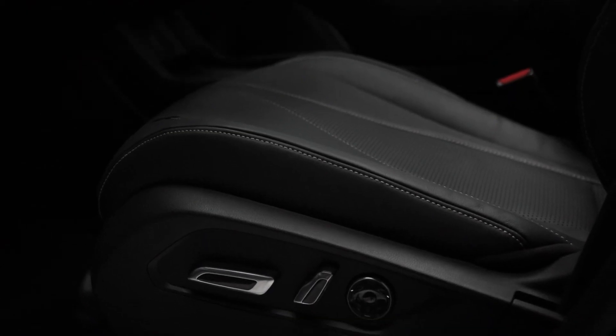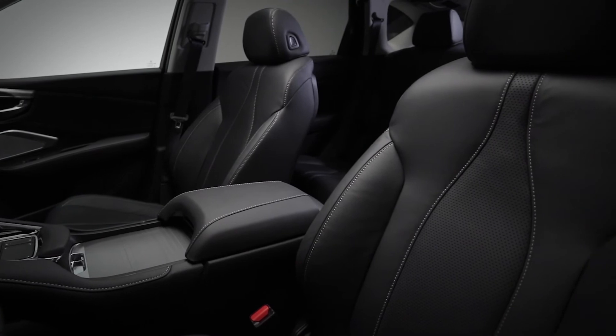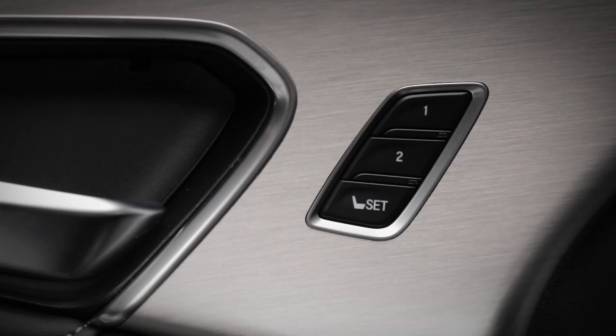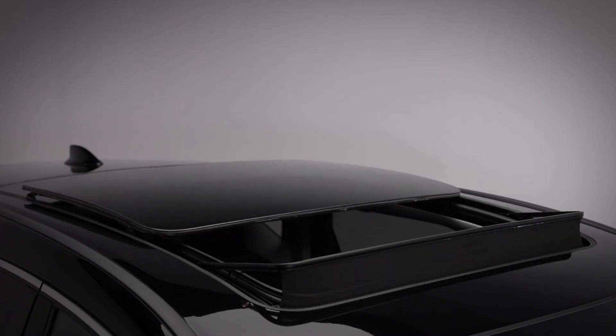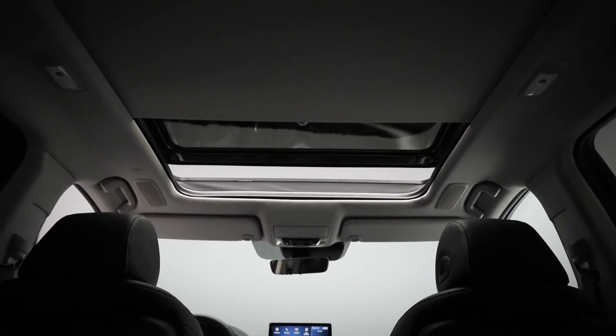Inside the RDX, we start with 12-way power-adjustable driver and passenger seats, including lumbar support. The front seats are heated and finished in elegant perforated leather. The driver's seat positions and side mirrors have a memory function linked to your numbered key fob, perfect for multiple drivers. One of the things you can't miss is the huge panoramic moonroof, which provides natural light throughout the vehicle. It opens for great sunny days or warm starry nights, and you can use the automatic sunshade for when it's just a little too sunny.